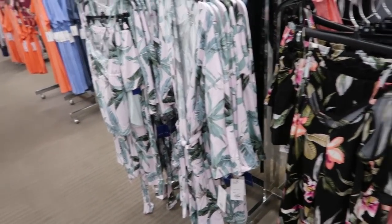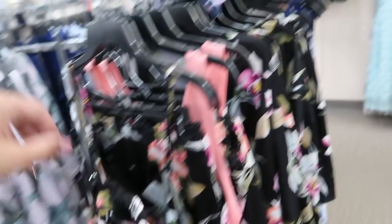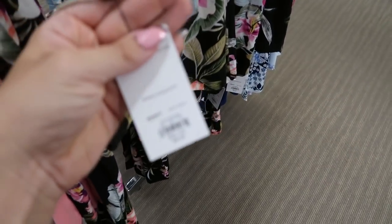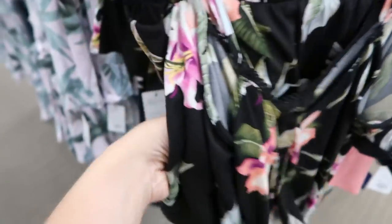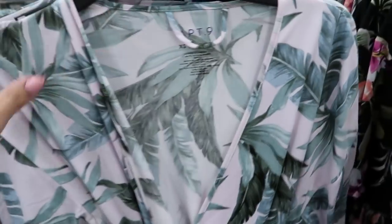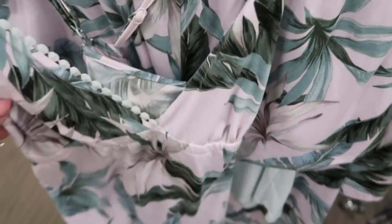In the pajama section, I'm seeing these really cute sets from Apartment Nine — they have a little tank with crochet and then little shorts. They also sell the matching robe, which is $40, and the sets are $36. They come in black with a palm print and also purple with a palm print. On the purple set it has a kind of crochet on the top.